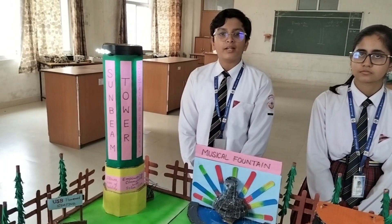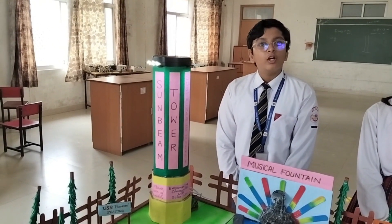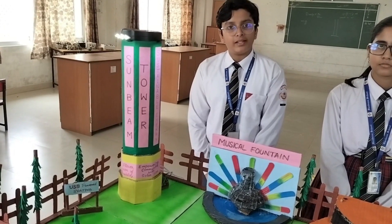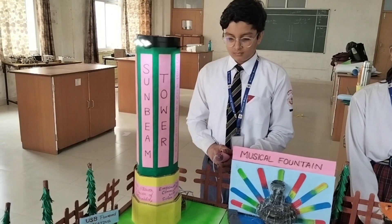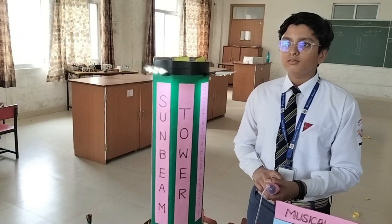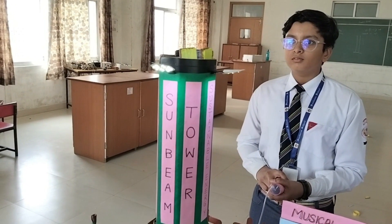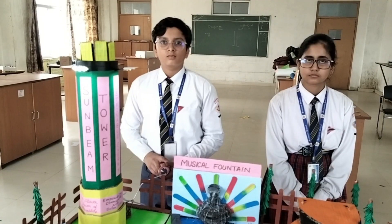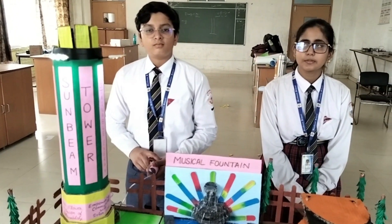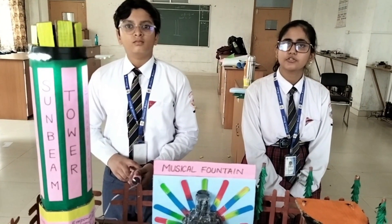Inside the tower, there is a moving mechanism using a pair of syringes which pushes out solar panels shaped like flower petals. The magic happens when these petals extend — they mimic the blooming of a flower, a symbol of nature and life.